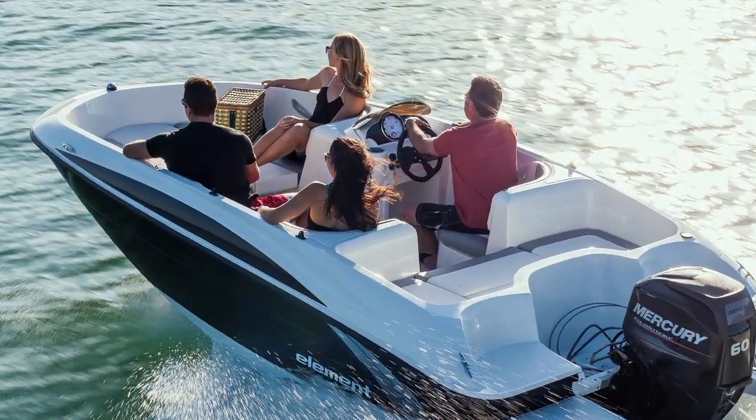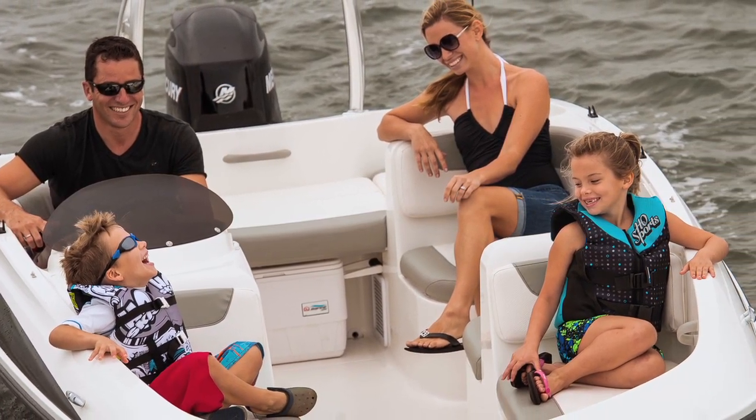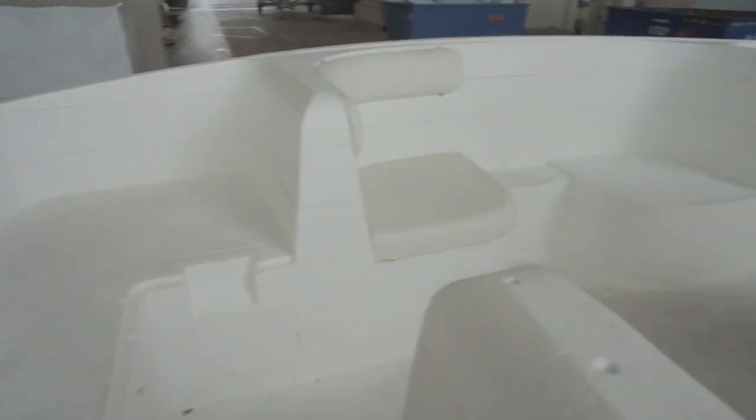It has an inordinate amount of space for the size of it. In other words, the cockpit is very spacious, surprisingly so. The layout is awesome — the layout feels so big. When we had the mock-up downstairs on the floor, just a foam model of the boat but full scale, anyone who walked into the boat was like, how big is this?